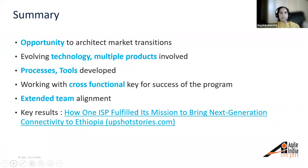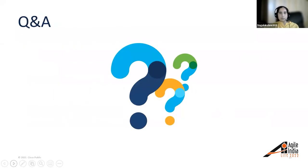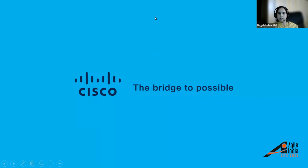In summary, there is an opportunity to architect market transitions. This involved evolving technology, multiple products, and processes and tools developed to aid the work. Working cross-functionally was the key to the success of the program, and extended team alignment is crucial. There is also a story of how one ISP fulfilled its mission to bring next-generation connectivity to Ethiopia — for more details on the solution, please refer to the link provided. With this, I conclude and open it up for questions and answers. We can also connect on LinkedIn and meet in the hangouts to cover questions. Thank you, Nagalakshmi, for sharing your experience with us today.